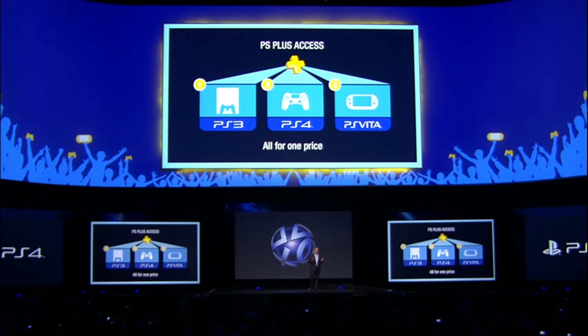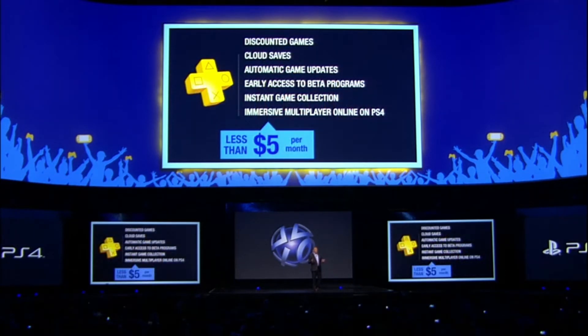PlayStation 4. For less than $5 a month, members will get discounted games, cloud saves, automatic game updates, early access to beta programs, and an instant game collection.